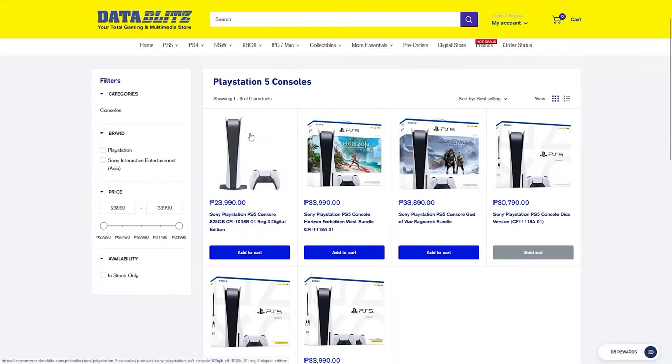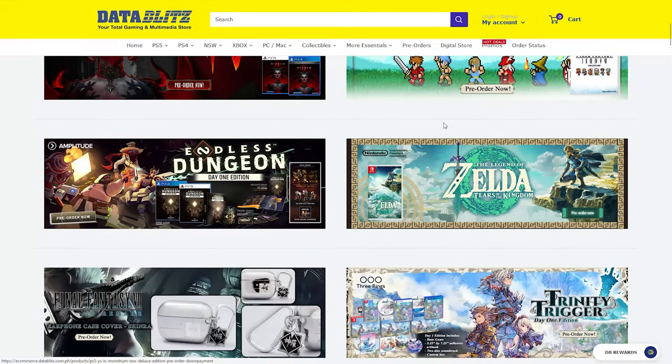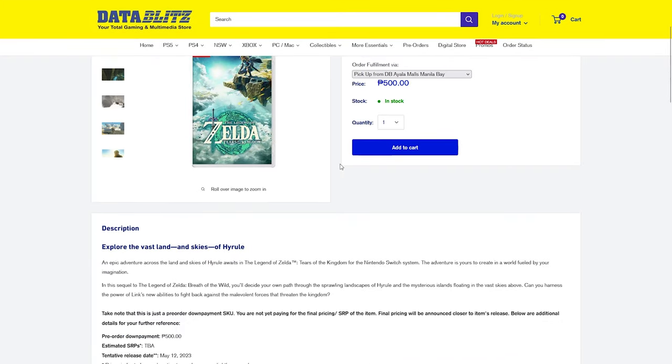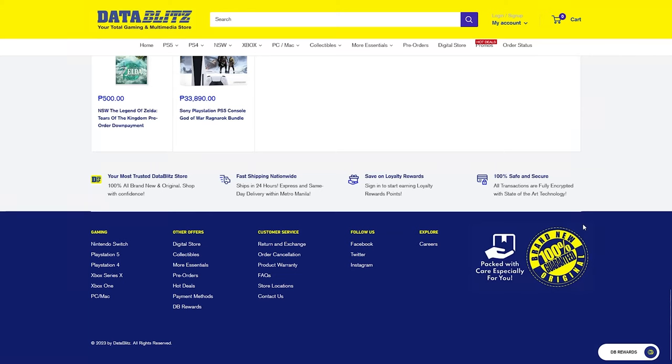What's great is that they usually have deals, promos, or bundles, while also accepting pre-orders for those who want to get their order first. You can even sign up for DB Rewards where every 200 pesos spent is one point, equivalent to 1 peso. They also process and ship orders by the following day and offer same-day delivery within Metro Manila. To check their full catalog, head to databits.com or their official Shopee or Lazada stores.